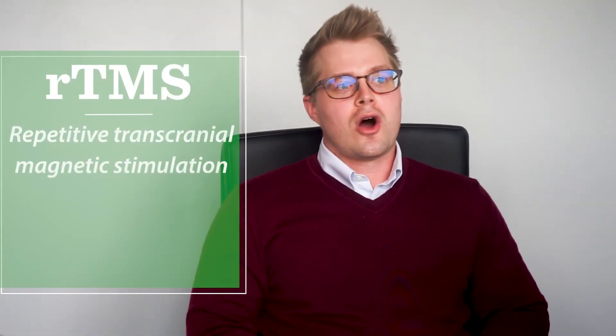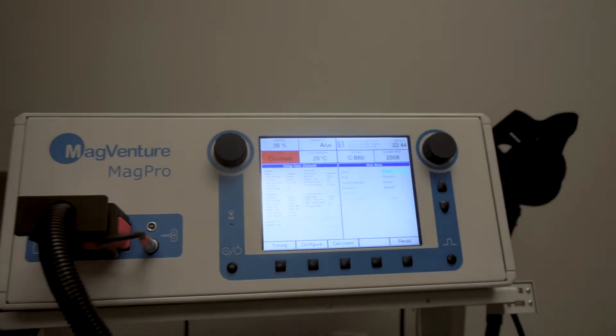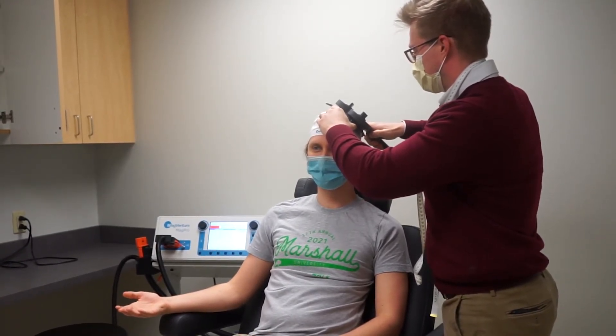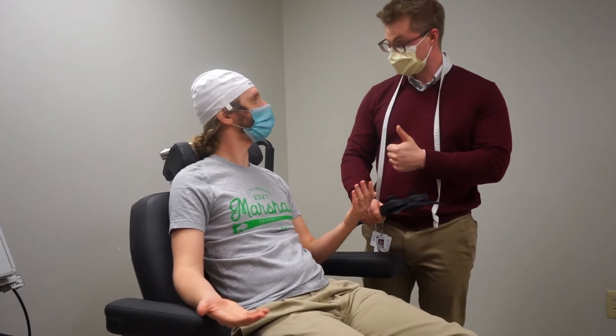Transcranial magnetic stimulation is different — it uses a magnet instead of an electrical impulse to create that same kind of change pattern in the brain. TMS, or rTMS, refers to repetitive transcranial magnetic stimulation. Basically, we have a machine that runs an electrical current through treatment coils, and those treatment coils produce a magnetic field over a very specific area of the brain associated with depression. We oscillate or turn that field off and on very rapidly, numbering in the thousands of times per 20 to 30 minute session, to help stimulate neurons to fire more quickly and more effectively in that area.